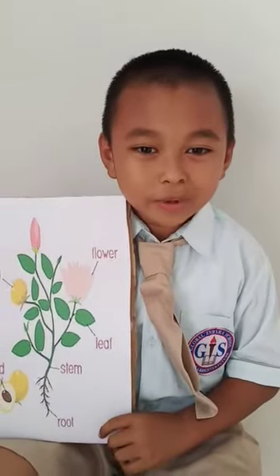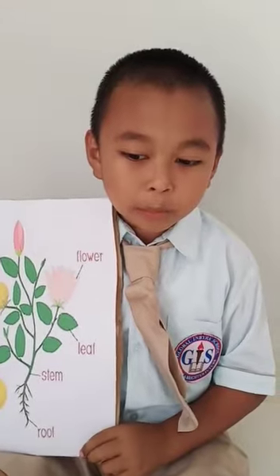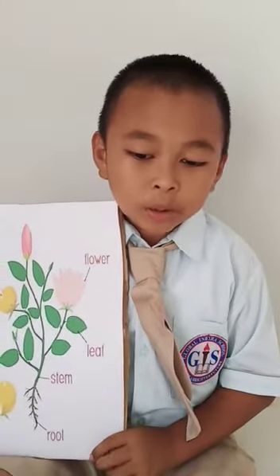Hello everyone, my name is Miko. Today I am going to tell you about parts of a plant.